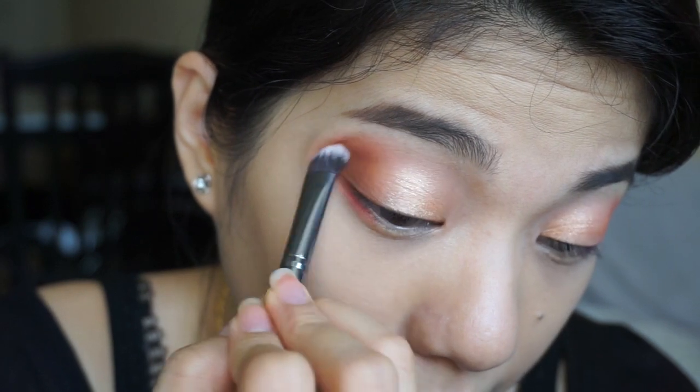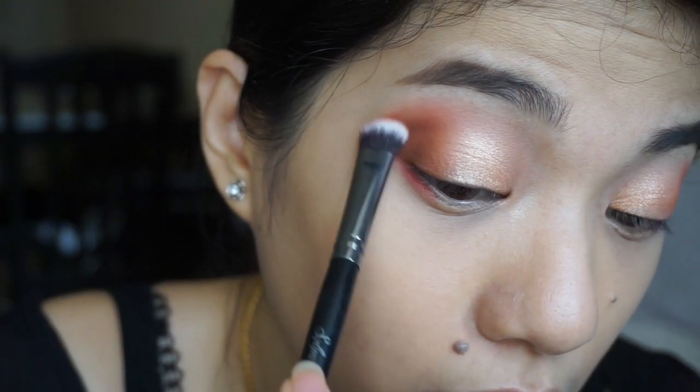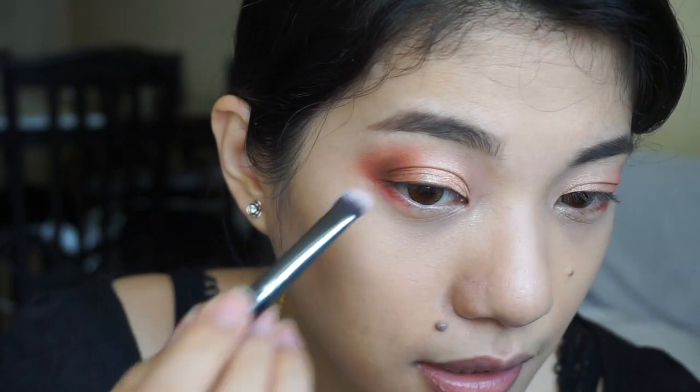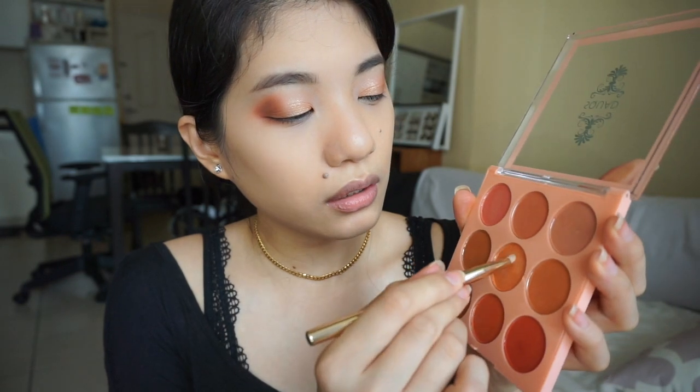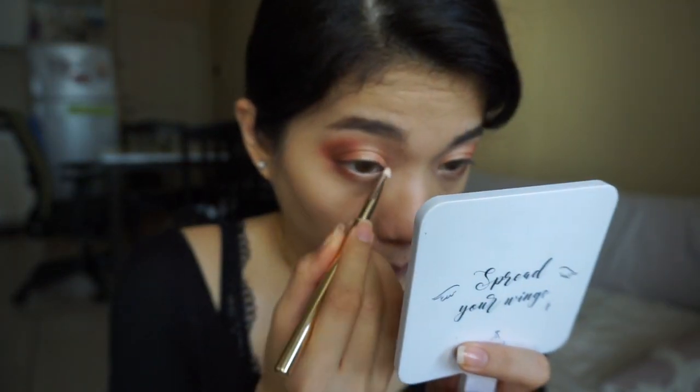Normally I don't have any problems with eyeshadow, pero I can definitely say for this one, medyo nagsa-struggle ako. This is the best I can do — I think I fixed it. Nag-blend pa ako and naglagay pa ako sa lower lash area sa gilid. Hopefully it is better. Gusto ko lagyan muna yung lower lashes. I love this shade. Para lamakay lang yung mata ko. Let's move on. Stress out of matte shades.